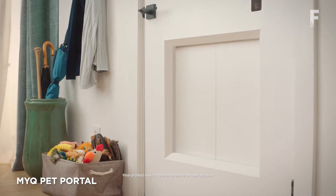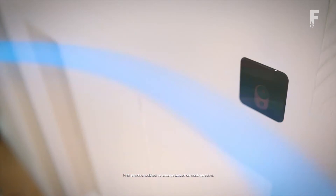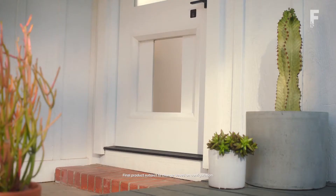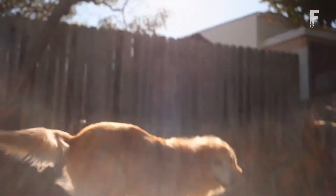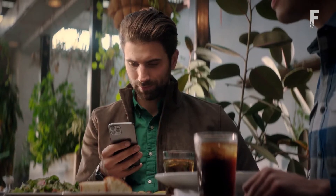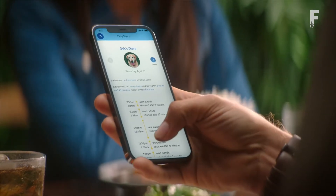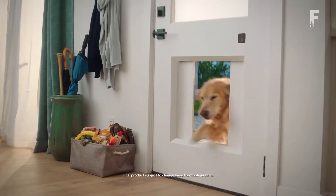MyQ Pet Portal is a high-tech doggy door that pet owners can open and close from anywhere. The connected smart door can help your pooch get some much-needed fresh air and take care of business when you aren't nearby to let them out. It's a custom-fitted full-size door with a hidden smart panel that slides open and shut, much like a pair of elevator doors. It syncs with the MyQ Pet Portal sensor.